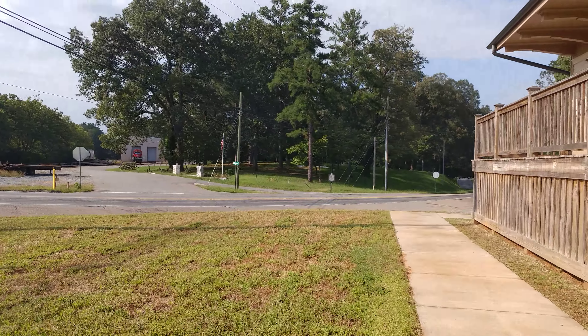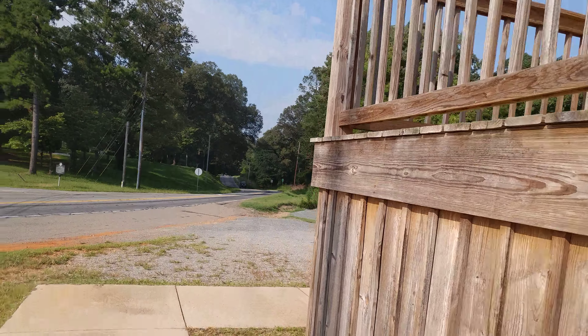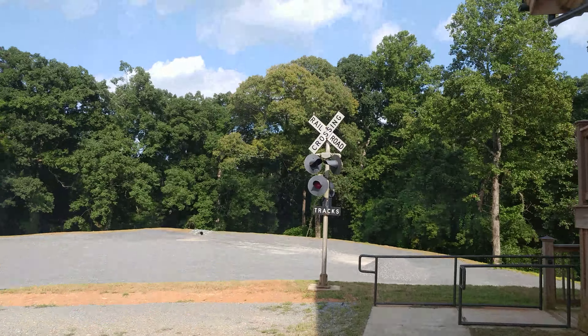I'm going to do a quick walk around of the depot. I'm going to be quiet now while I walk around it. Okay, that's cool — I like that, where they have the crossing.